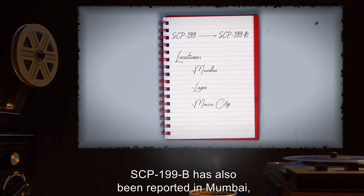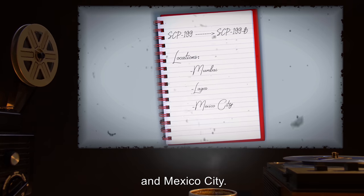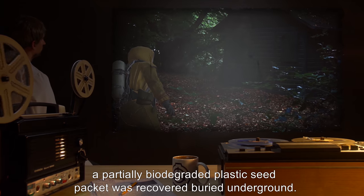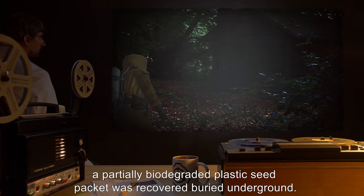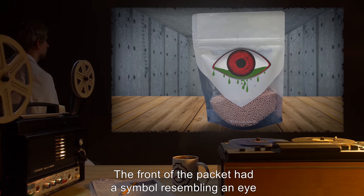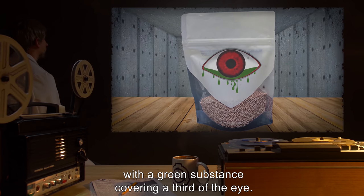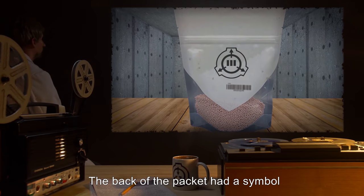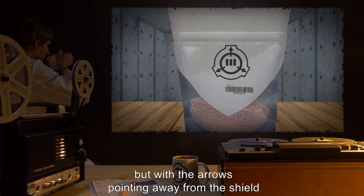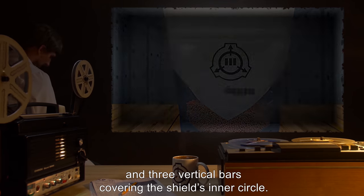SCP-199-B has also been reported in Mumbai, Lagos, and Mexico City. Near the patch found in Lagos, a partially biodegraded plastic seed packet was recovered buried underground. The front of the packet had a symbol resembling an eye with a red iris, with a green substance covering a third of the eye. The back had a symbol strongly resembling the Foundation's shield logo, but with the arrows pointing away from the shield and three vertical bars covering the shield's inner circle.